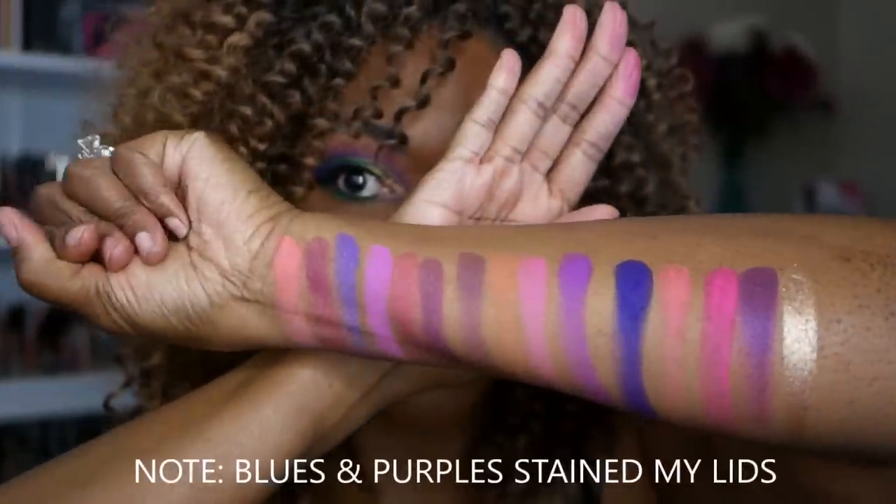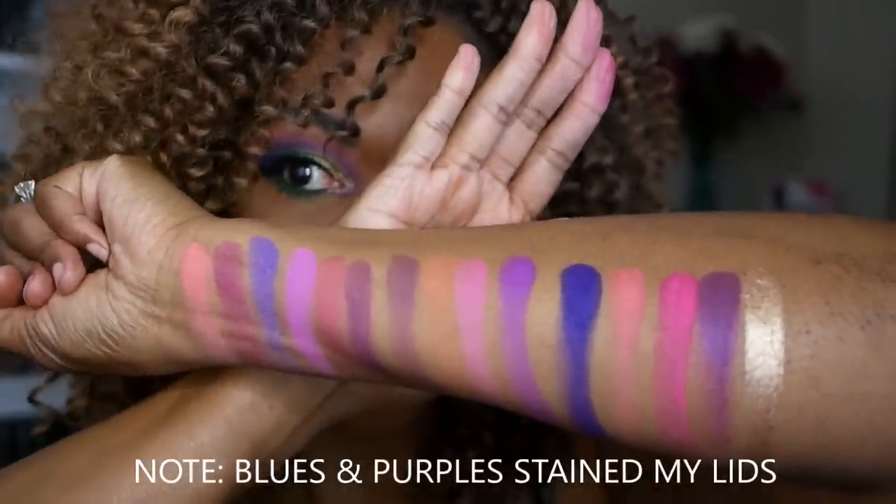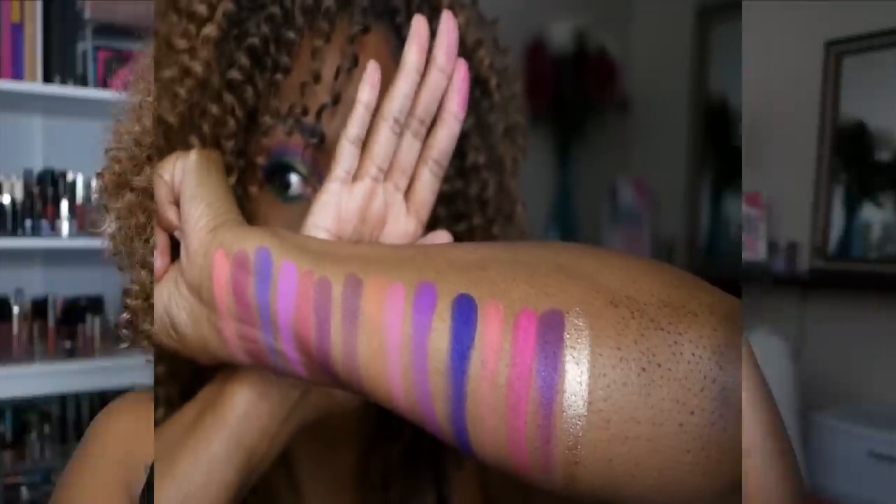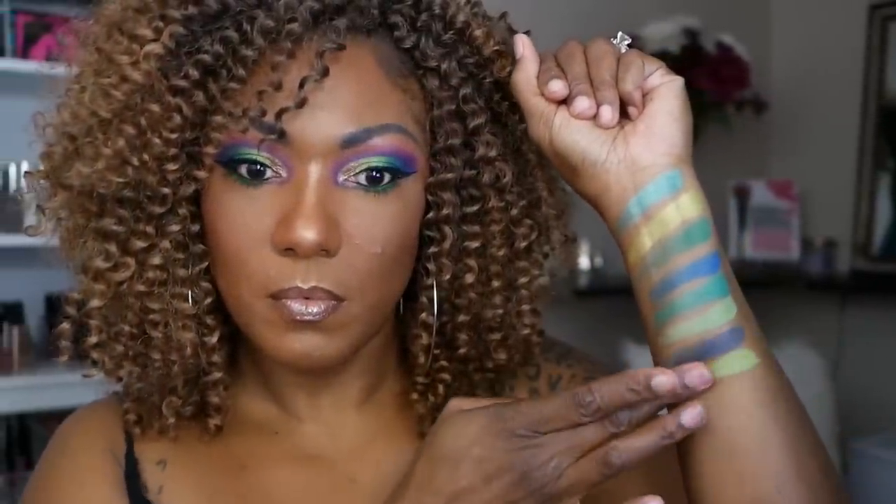It doesn't say that it's a pressed pigment palette, so I'm assuming these are definitely eyeshadows because they feel like eyeshadows to me. They are very, very pigmented. With the blue and green side, these colors are just so pretty. They tell a beautiful story. You can create so many different looks whether you want just a monochromatic eye look or if you prefer to mix different shades like I did.